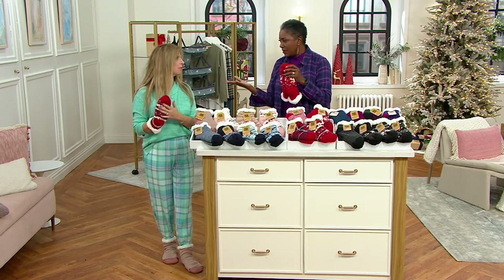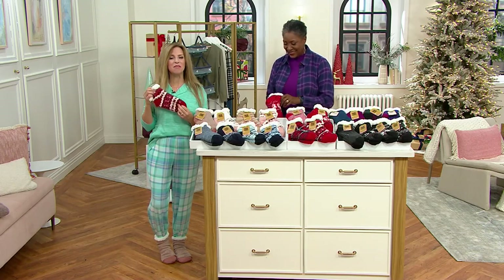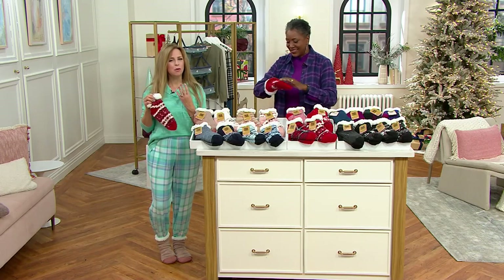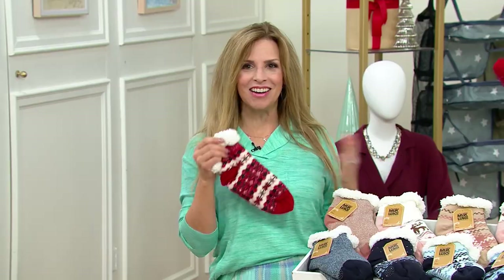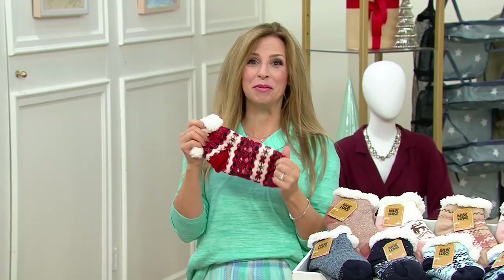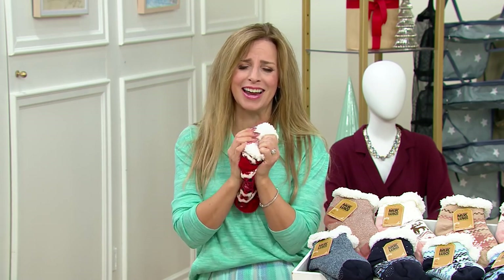Back story on Mucklucks — we've been knitting socks since 1911 as a family-owned company, four generations of family ownership. It started with two brothers, and we're still doing it today. I wish they could know that we've now infused them with shea butter.